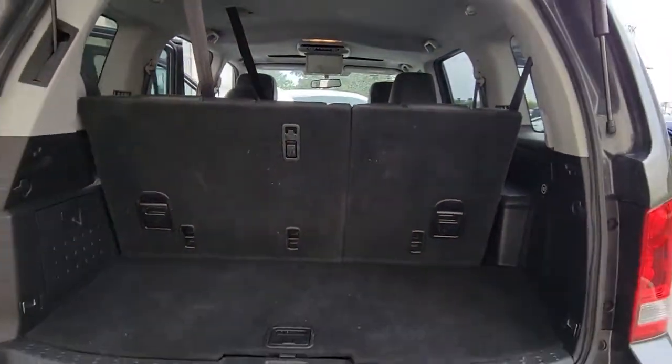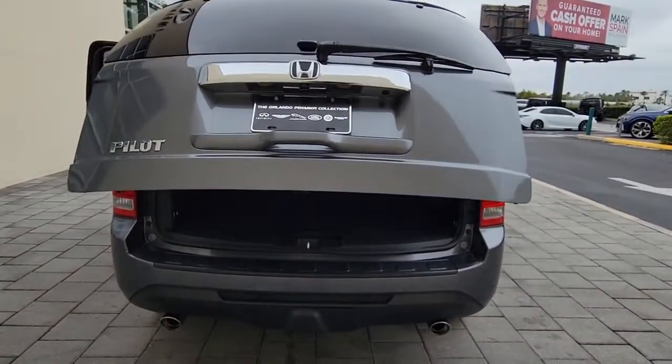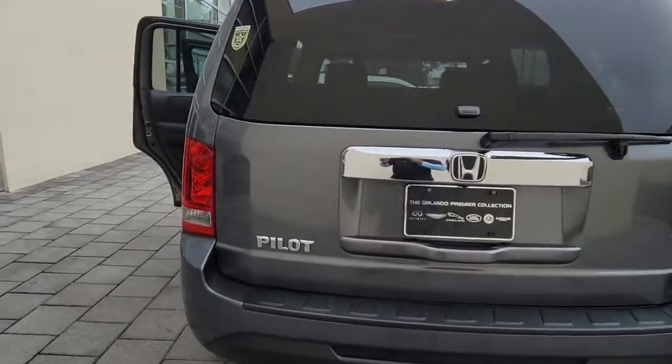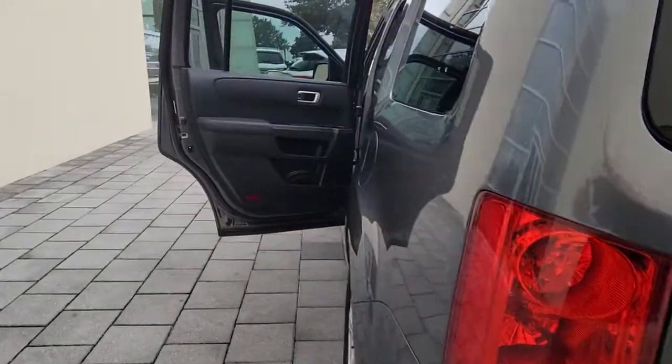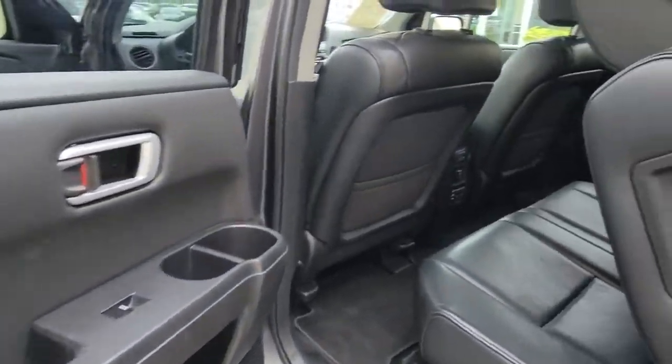These are just some of the great options this vehicle comes with: keyless entry, sunroof/moonroof, power liftgate, satellite radio, fog lamps, premium sound system, power passenger seat, backup camera, power driver seat, and third row seat.